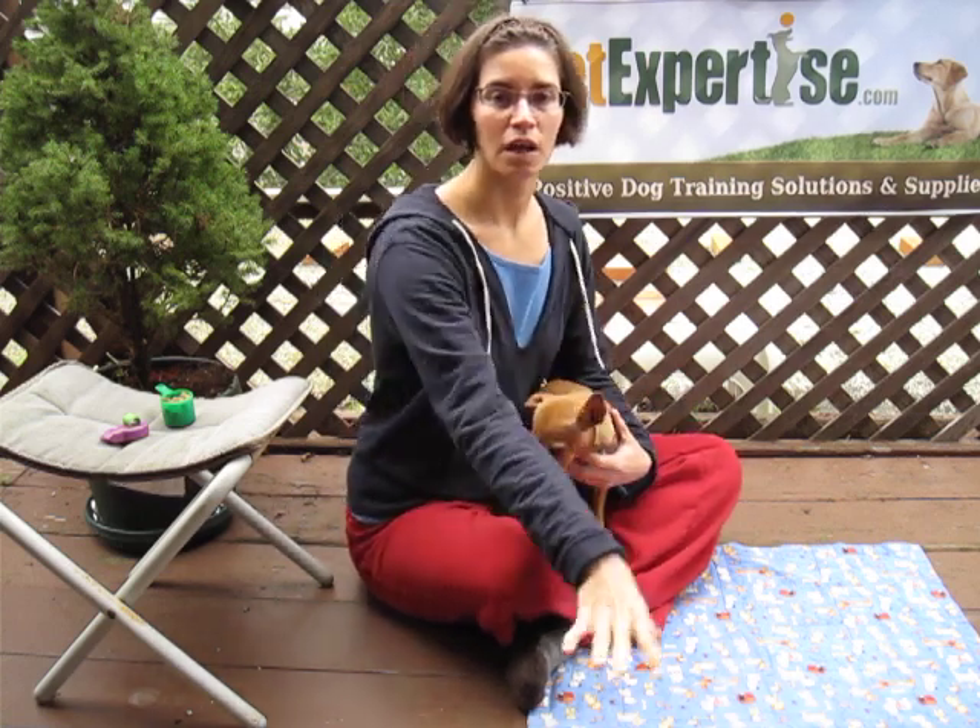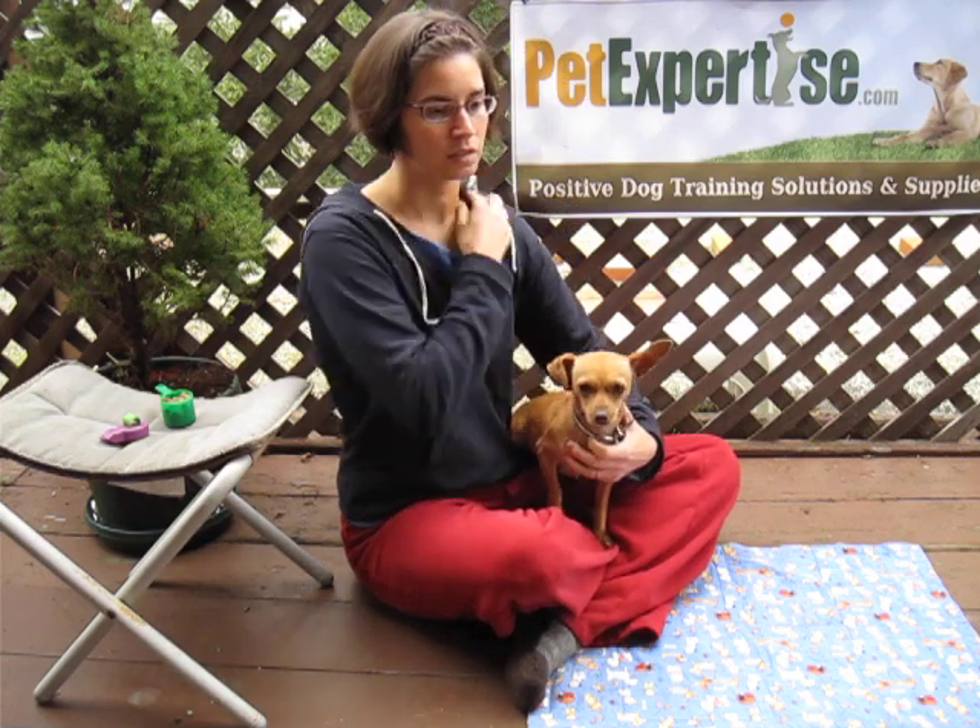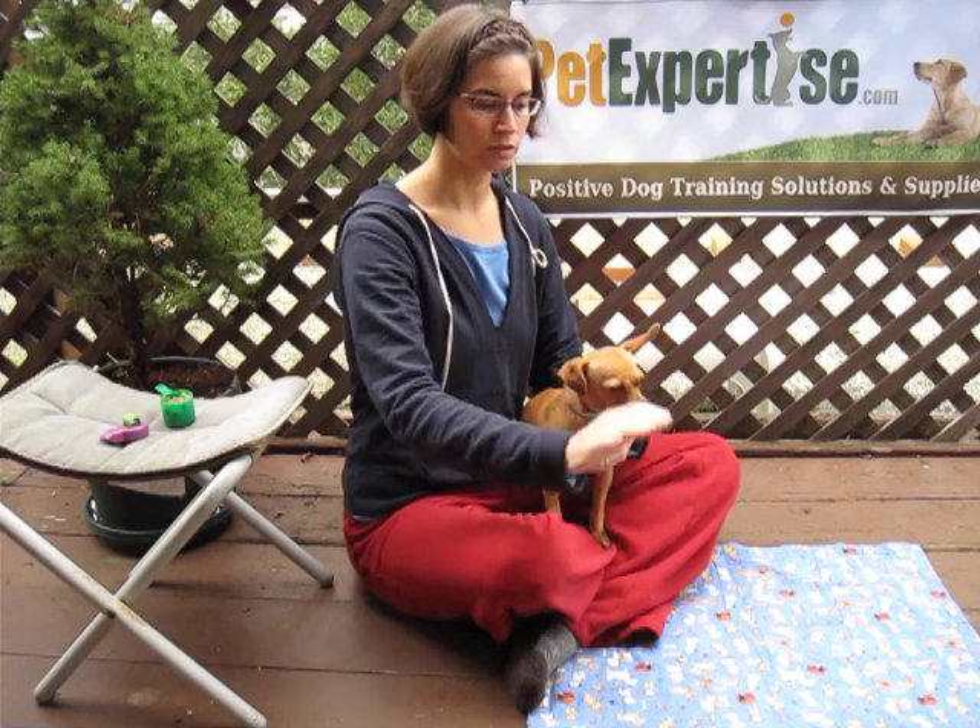With puppies, they're always picking everything up and you're constantly saying uh-uh or whatever you're doing, but if you teach them to leave it, what you'll have is a dog that looks away from the item and then leaves it alone. So it's a wonderful cue to have, great for when you're outside and they find something gross or dangerous.